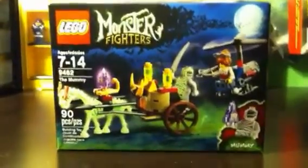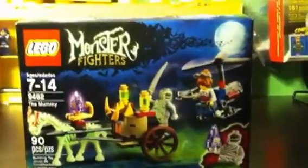Hey guys, it's BrickSpy101 here again today, and I will be doing a review of the Monster Fighter set 9462, The Mummy. So let's get to it.